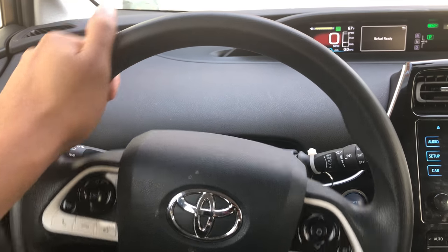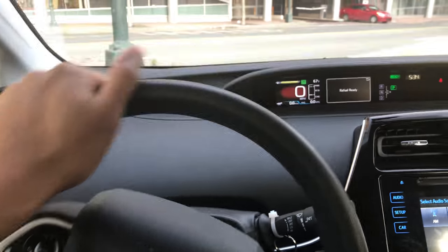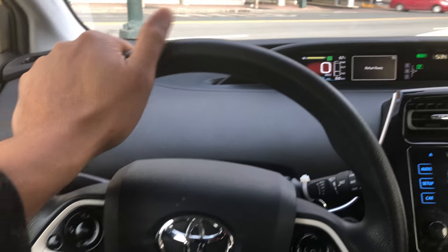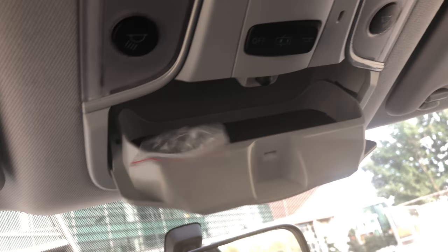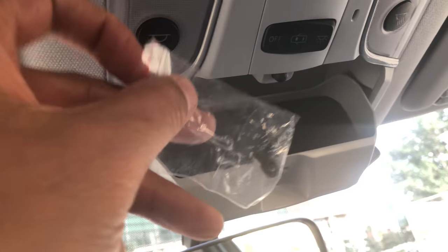This is the Toyota Prius — the 2016 model. I'm going to show you how to access the sunglasses compartment. I'm on the driver's side. If I look up, I can see the compartment. When I press this button, something comes out and that's where the sunglasses go.